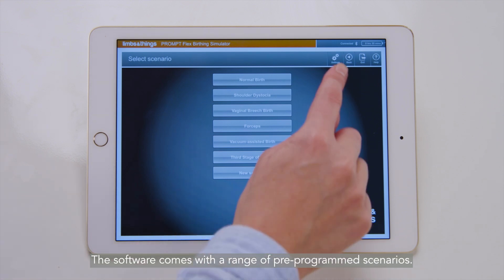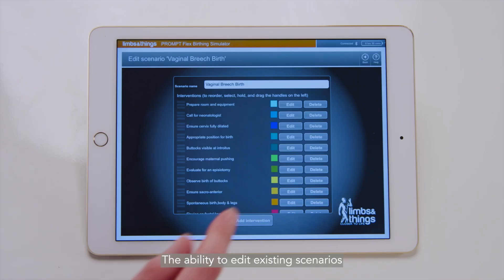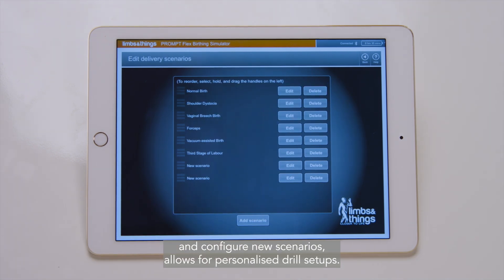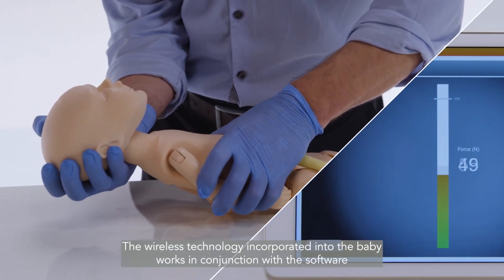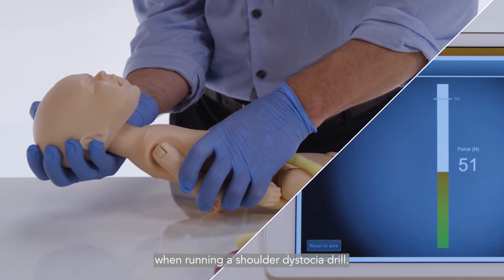The software comes with a range of pre-programmed scenarios. The ability to edit existing scenarios and configure new scenarios allows for personalized drill setups. The wireless technology incorporated into the baby works in conjunction with the software to record the amount of force applied when running a shoulder dystocia drill.